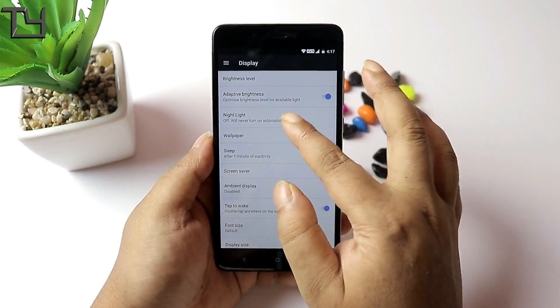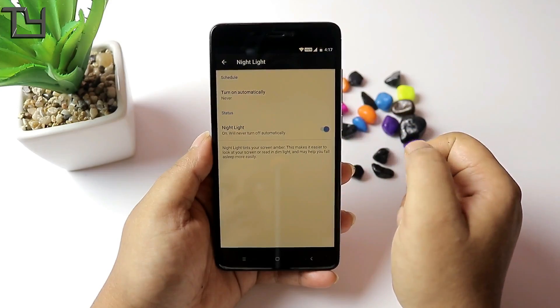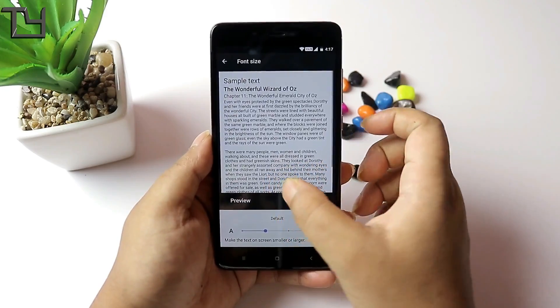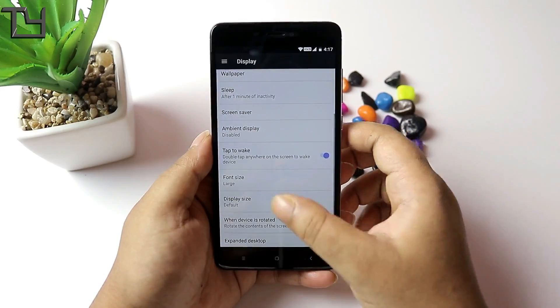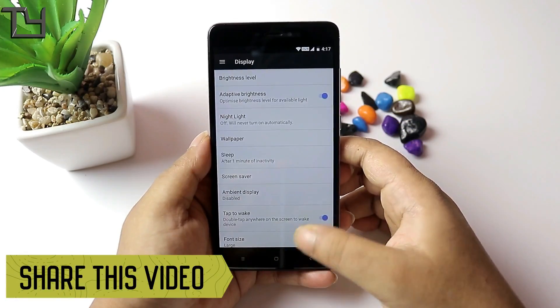Talking about the display, a new inclusion in this ROM is definitely the night light. It was there previously in some custom ROMs but not in others, and it has been implemented here. Thanks to the Darkness team for providing this, because a lot of people read at night before sleeping and it will definitely help them.